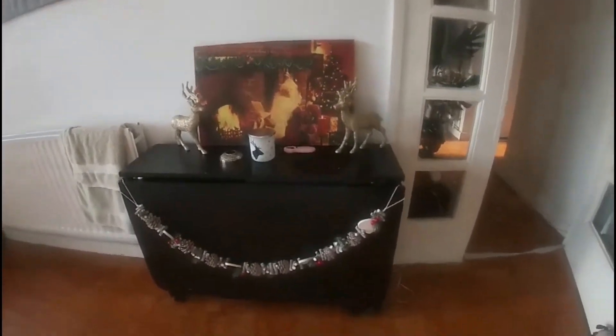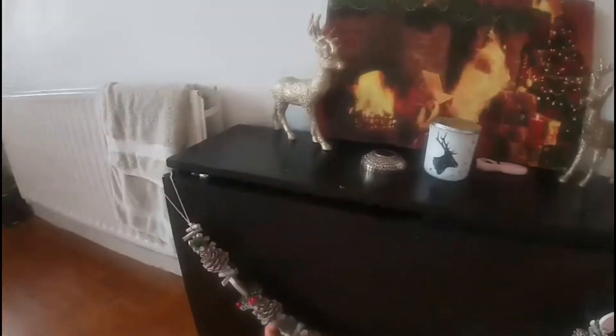Did I show you this? I don't think I showed you this bit. My little reindeers and everything — I didn't know where to put this so I just put it there, with my little candle. Speaking of decorations, if you're wondering where those decorations ended up, they ended up in Kai's room after all. I tried to make it work in the hallway but it just wasn't working.